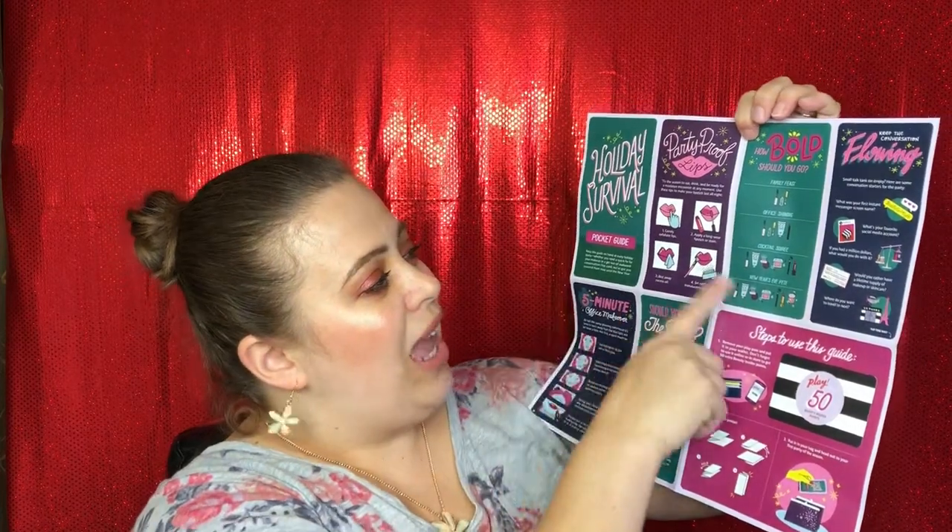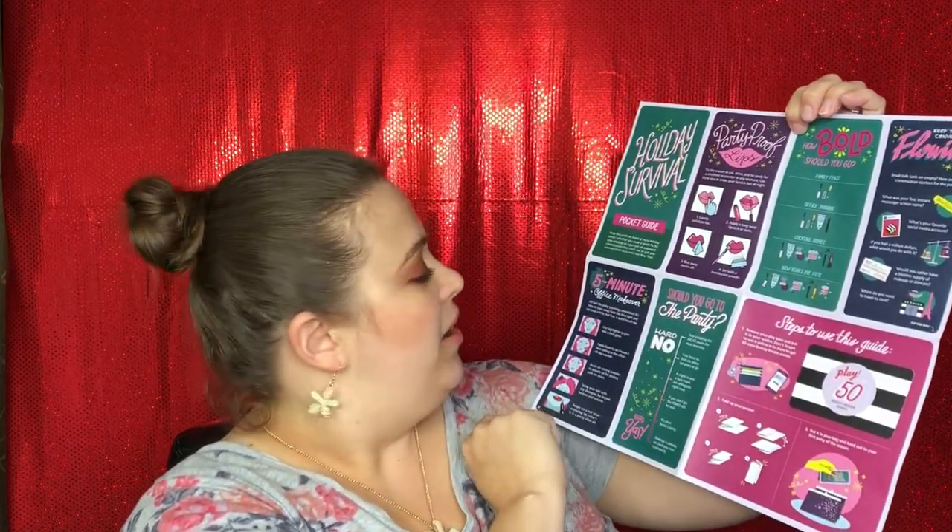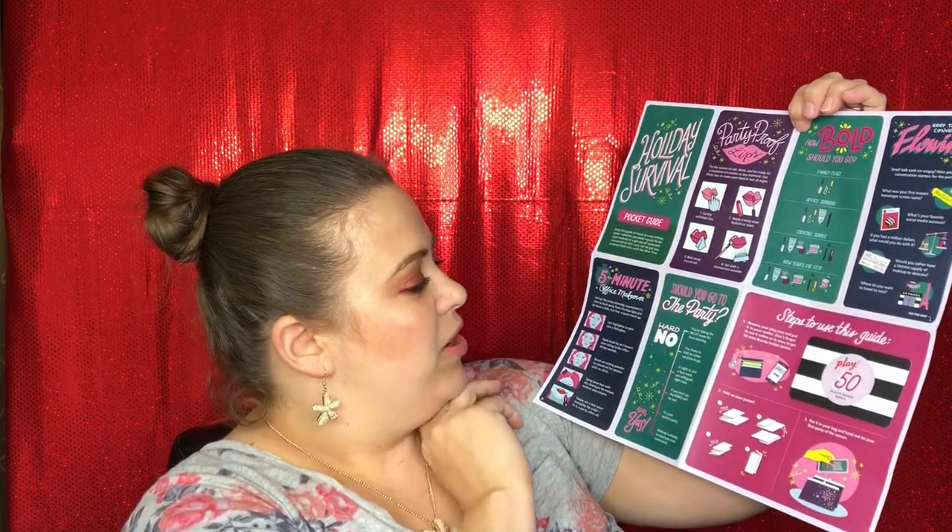Let's go ahead and jump in. It does come with a pamphlet every month — I'm not going to look on the back because the back shows what products are inside. This month's theme is the Holiday Survival Pocket Guide, and it covers topics like party-proof lips, how bold should you go, keeping the conversation flowing, and a five-minute office makeover.